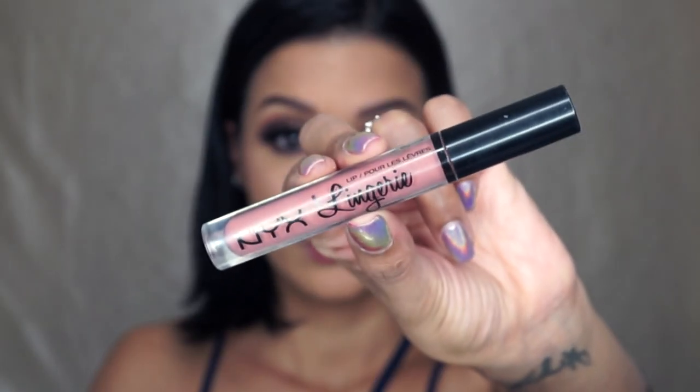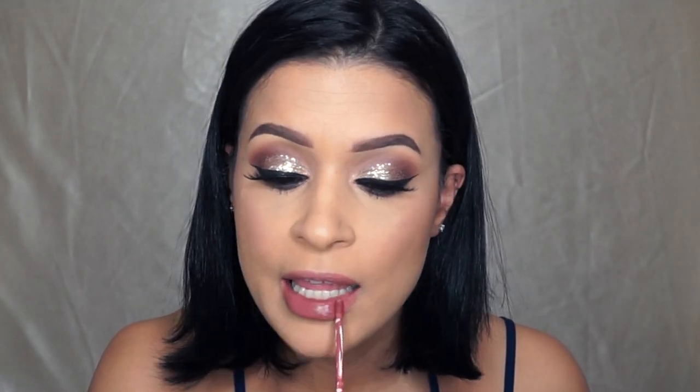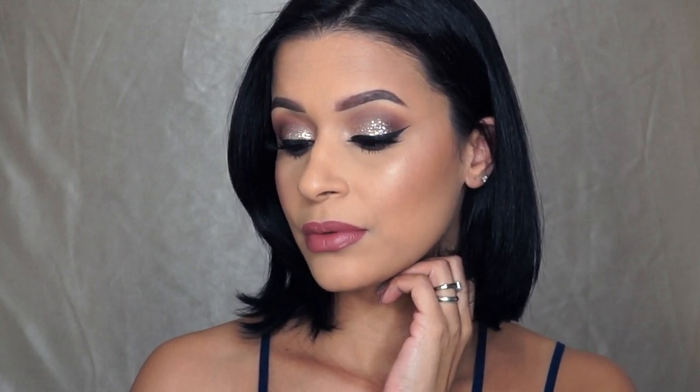Picking up the NYX Lingerie Liquid Lipstick in Push Up, I am applying that on my lips. I thought it was a little bit too pinky, so I went over it with the Colored Rain Mars, which is a little bit more mauve-y. I like how this one looks better with the eye makeup. After that, I did apply lip gloss over it because I'm feeling more of a glossy lip than a matte lip. So yeah, I hope you guys like it.